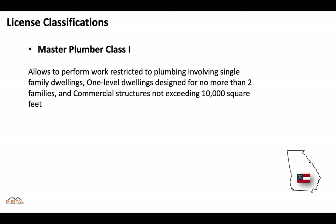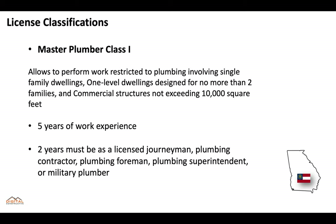Master plumber class one allows for work restricted to single family dwellings, one level dwellings designed for no more than two families, and commercial structures not exceeding 10,000 square feet. For this one you need five years of work experience, and two years of that experience must be as a licensed journeyman, plumbing contractor, foreman, superintendent, or military plumber.